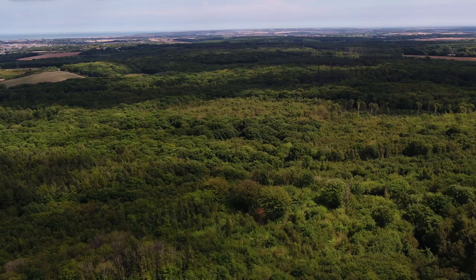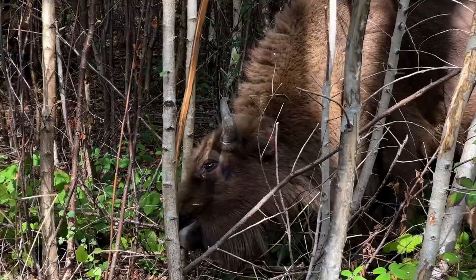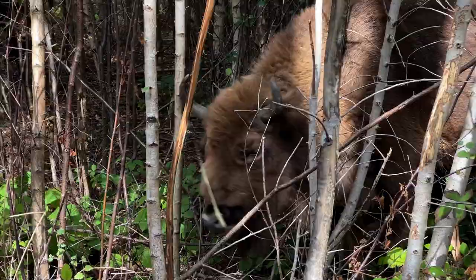The aim of the Wilder Bleen project is a controlled trial using European bison to manage the woods in a natural, sustainable way.